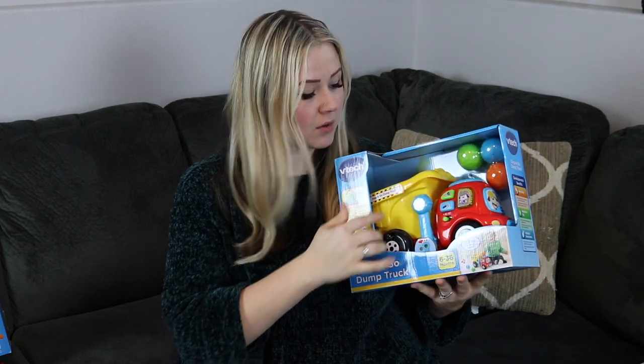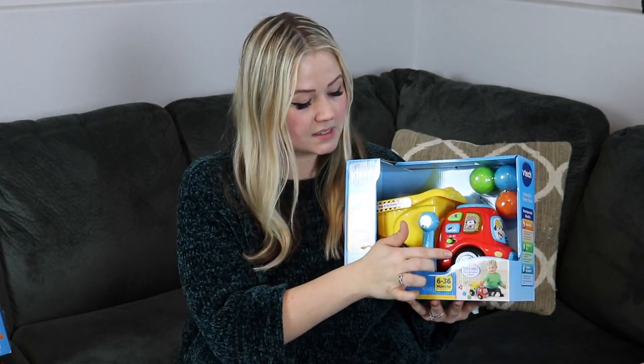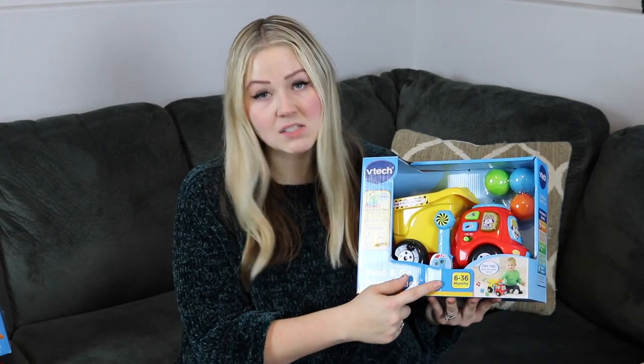Going along with that same interactive theme, Riker loves to push cars around, so I got him a nice big dump truck with little balls that go inside. It makes noises when you turn it on, and he can push it across the floor — one of his favorite things to do right now. This is perfect for his age; it's a VTech 6 to 36 month toy.